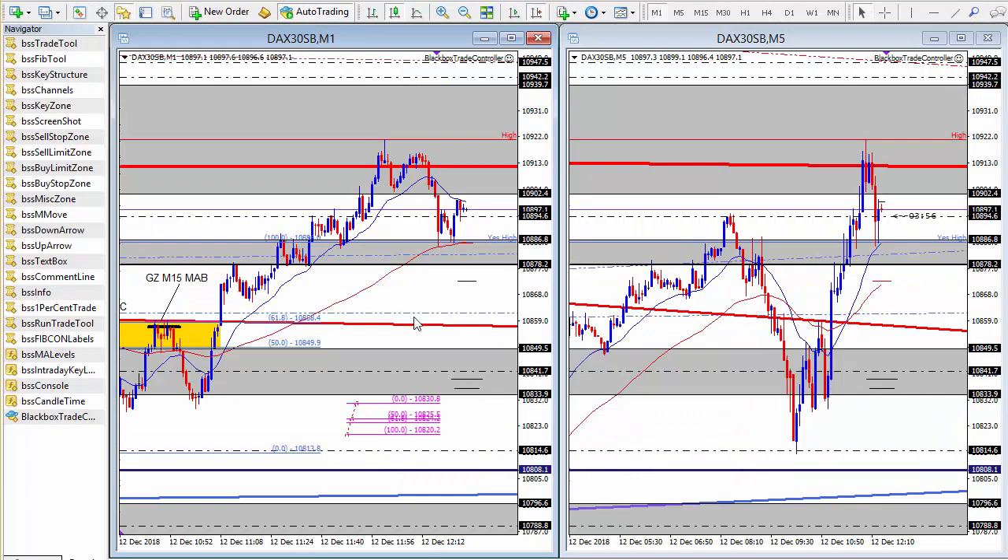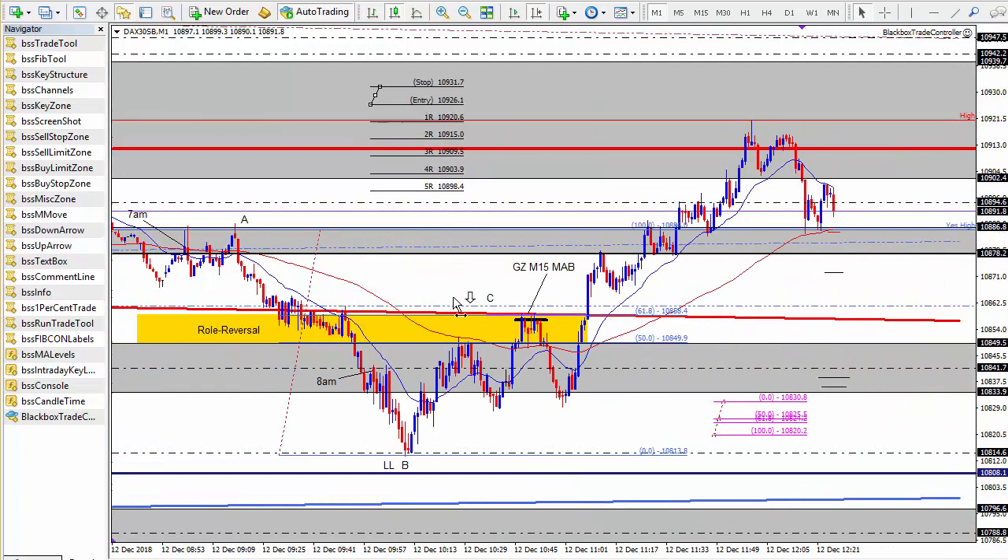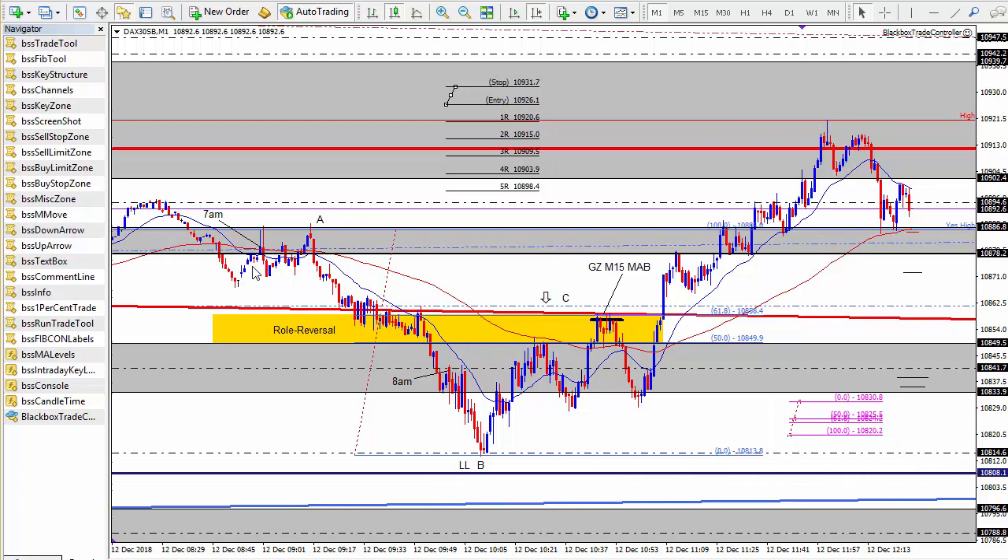Now we're looking at the 1-minute and 5-minute timeframes for the DAX. I've not taken any trades this morning though I have traded to some degree, but I've had a few other things on. I want to go through a couple of the setups that occurred — they were good setups, they did conform to our ABC trading edge. One particular setup I want to draw attention to is an M15 map that I marked up well in advance but failed to execute, so this is very much a self-journaling feedback video for my own benefit, but I hope anybody watching may also find it useful.